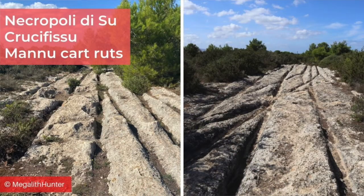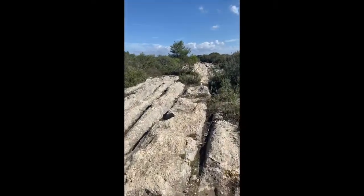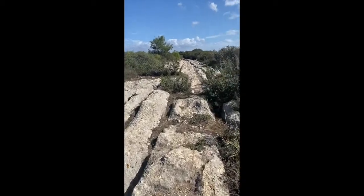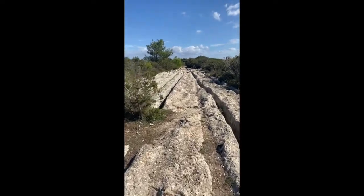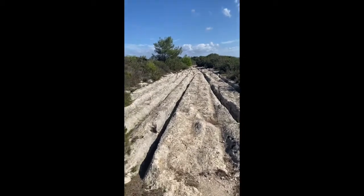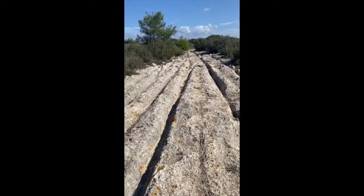Sardinia also has cart ruts, but not on the scale of Malta. They have similar characteristics overall, but I haven't noticed the inner rail or lip seen on the Maltese ones. The two sets I've explored are in the vicinity of Neolithic tombs. The first set is at the Necropoli di Sue Crucifissu Manu near Porto Torres — they run for more than 500 metres, broken up in places by tombs which have caved in, with multiple ruts running alongside each other or crossing and branching. They haven't been dated and it's not known if there's an association with the tombs, which are known as Domus de Janas.